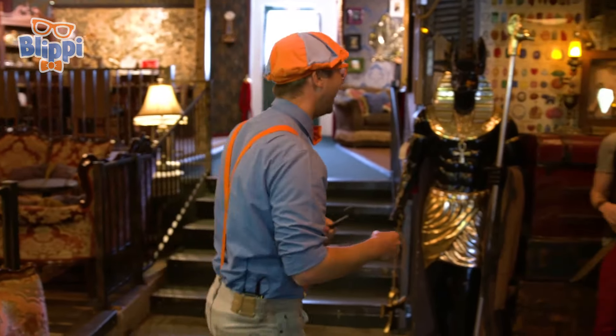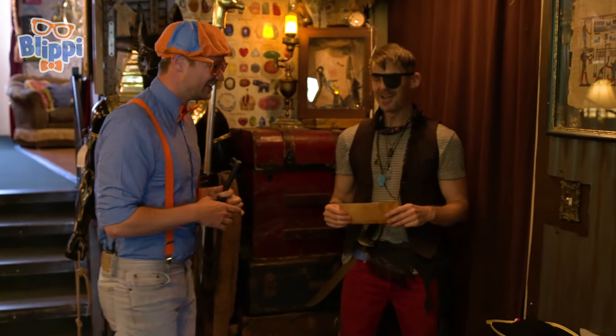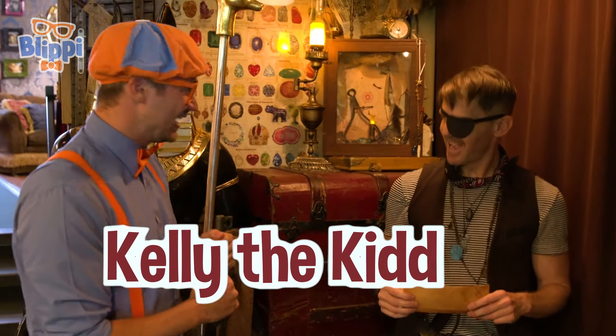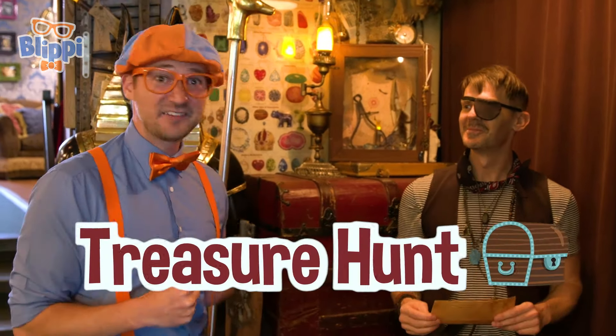A person. Ahoy there, matey. Welcome to Kids Jewelry Heist. Hey, who are you? I am Kelly the Kid. Ooh, Kelly the Kid. That's a cool name. And I think it is time for you to go on a treasure hunt. A treasure hunt? I love treasure hunts.